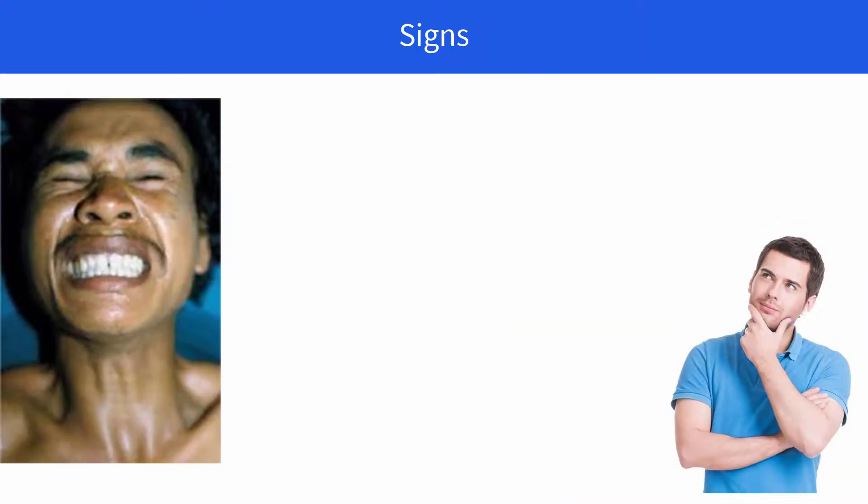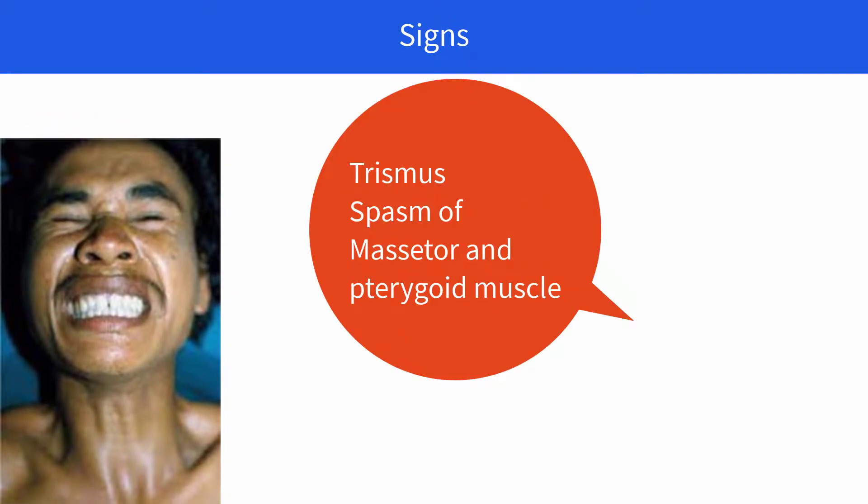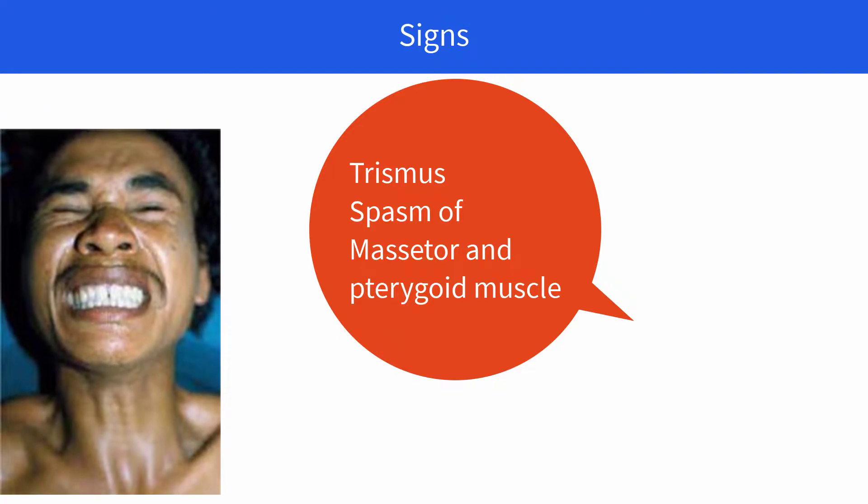Now how do you recognize a patient suffering from tetanus? You observe his signs. When a clinician examines a patient, he is unable to open his mouth due to the spasm of the masseter and pterygoid muscles, which are the muscles of mastication — a condition called trismus.